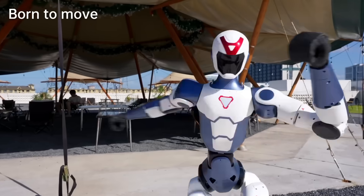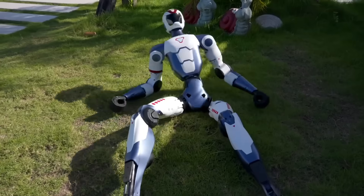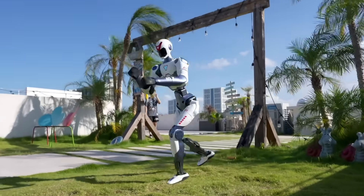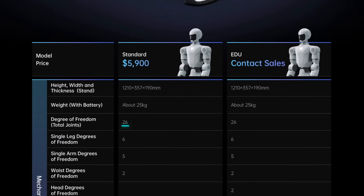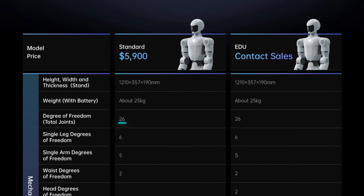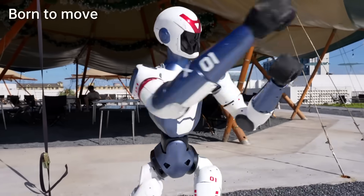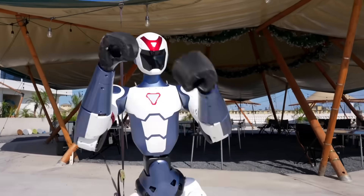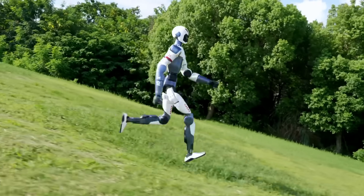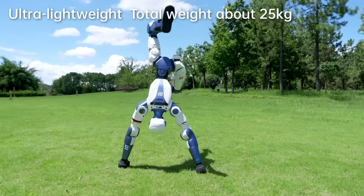It moves with balance and control, whether it's walking over uneven terrain, flipping mid-air, or popping back up after a fall. That kind of mobility comes from having 26 degrees of freedom — basically 26 fully functional joints distributed across its body. You've got movement in the ankles, knees, hips, waist, shoulders, elbows, wrists, and neck, all individually controllable, which gives the robot a full range of motion that's eerily human.